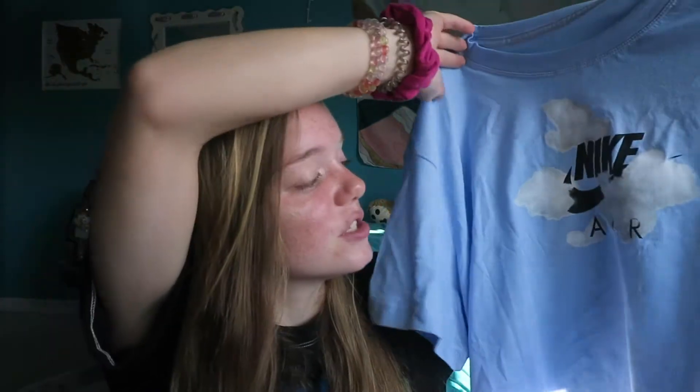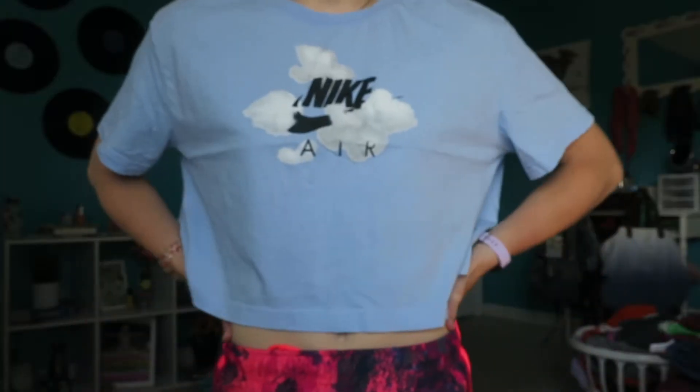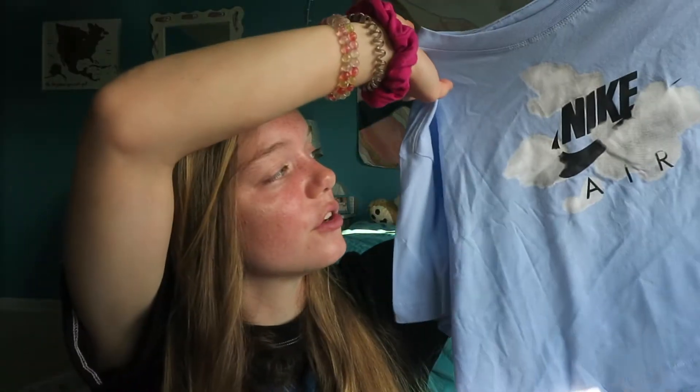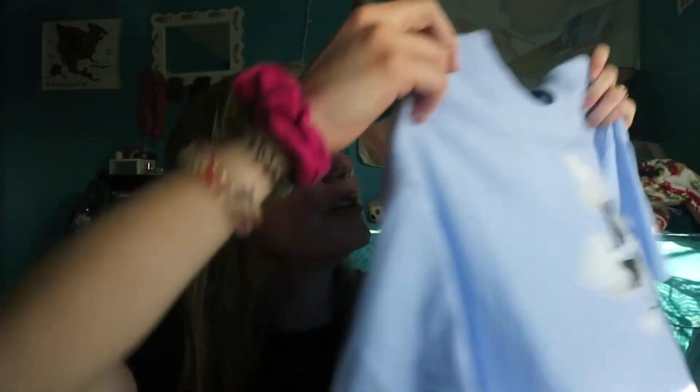The only other thing I got from Nike — I really really like this shirt. It was only eleven dollars, which I think is a great deal. The color is absolutely beautiful, this baby blue, and it just says Nike Air on it. I love the clouds. It's a little bit of a boxier top; I got it in a medium. I think it's a good find — I'm always down for a good t-shirt.